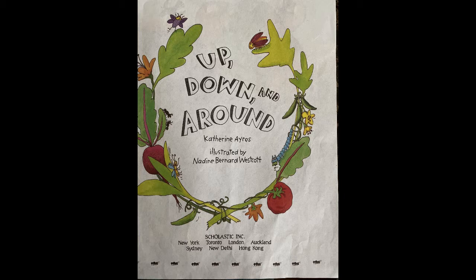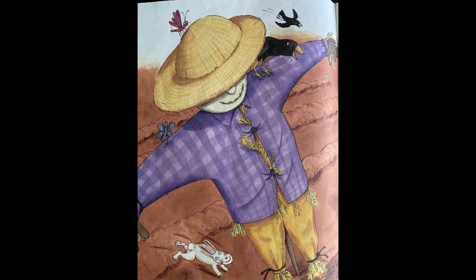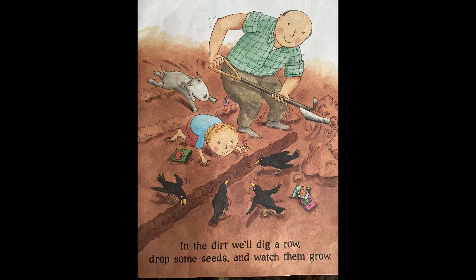Up, down, and around. What is the scarecrow doing? What is the bunny doing? Does the bunny look happy or sad? Let's see what the book says.